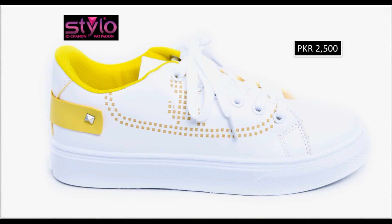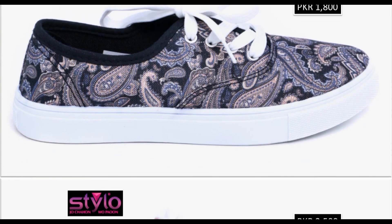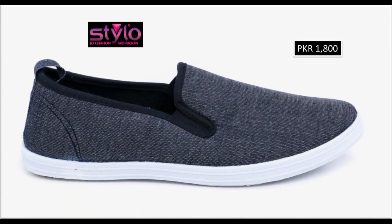Different age group ladies find attraction in such type of beautiful comfortable flat sneakers. One thousand to two thousand ki price range ke under tamam khubsurat sneakers ke designs hain. Twenty five hundred rupees ka khubsurat sneaker dekhen — red and white color contrast ki gayi hai, bohot zahra stylish dikte hain color contrast shoes.